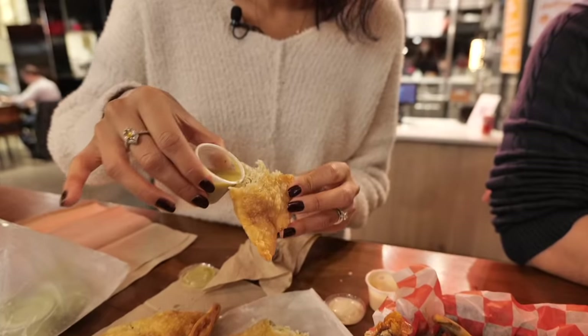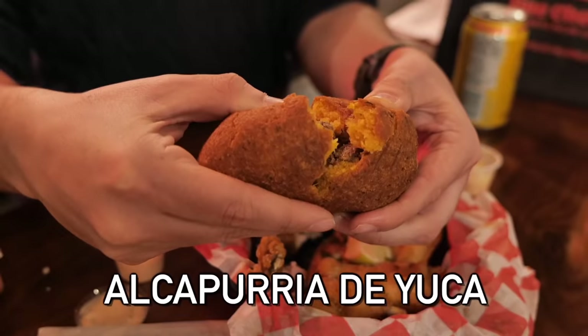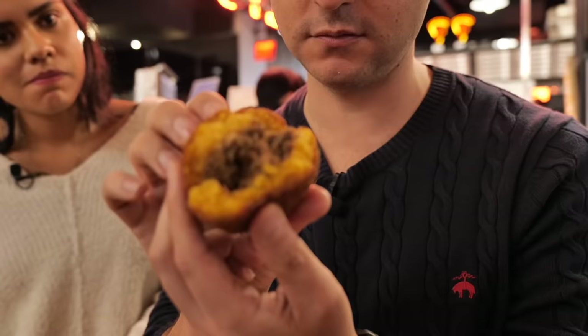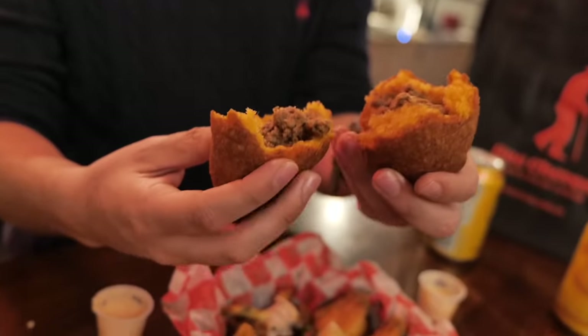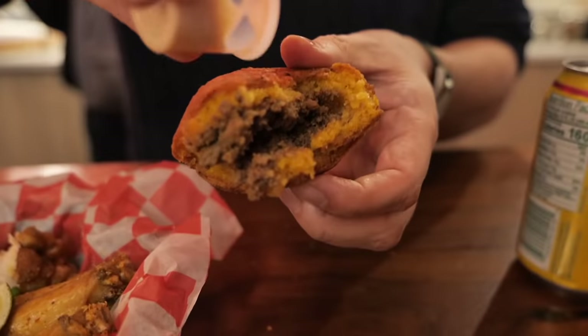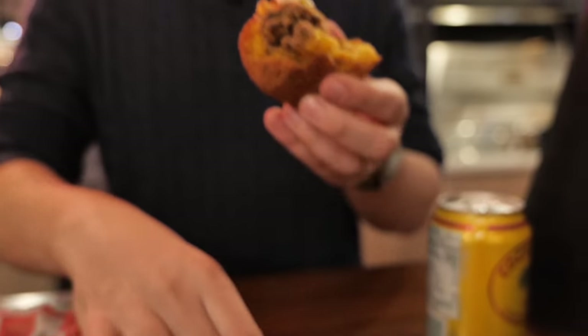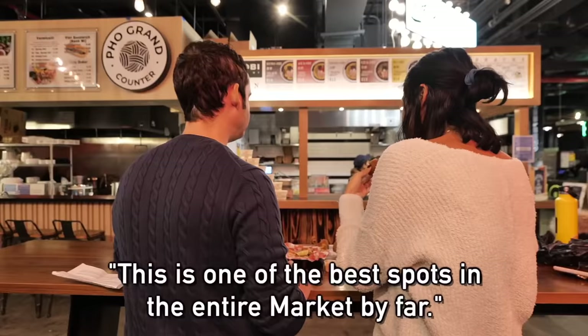The salsa definitely adds more flavor — if you order this one, definitely add some salsa. Next up is the alcapurria — a yuca croquette stuffed with beef inside. It looks so good: diced up beef, perfect texture, great flavor. I'm a huge fan of yuca. With mayo-ketchup on it, it's the perfect combo. You really can't go wrong down here — this is one of the best spots in the entire market.